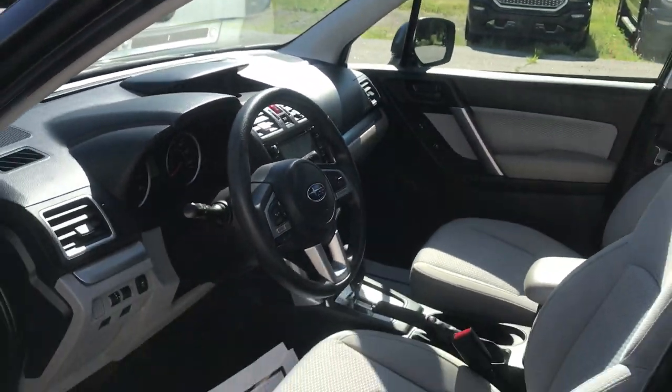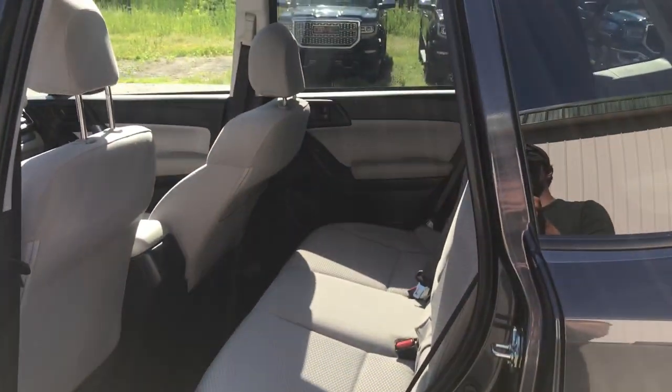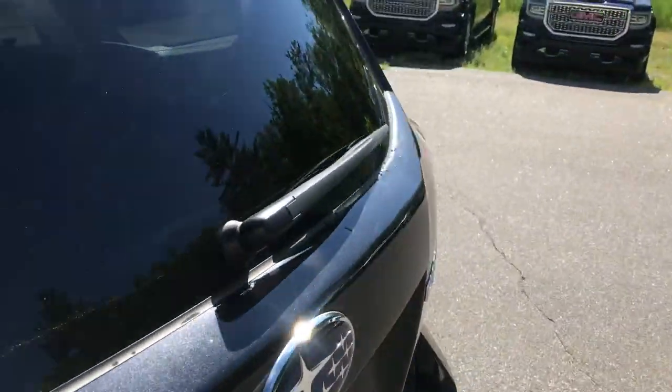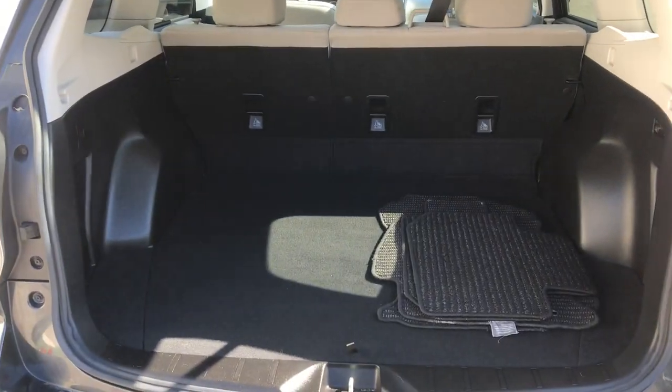Go ahead and take a look at the back seat. Tons of legroom back here. This vehicle is quite tall so you've got plenty of headroom as well. Take a look at the cargo area — you can see that opens right up. Tons of cargo room back here.